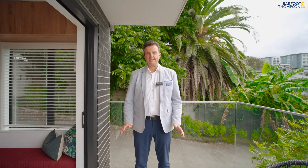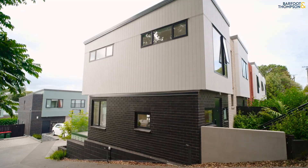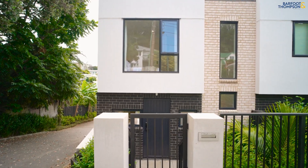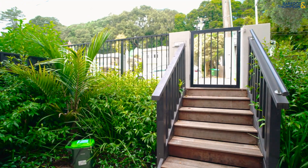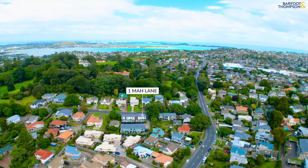Hi everyone, my name is Dermot Kelly and I'm here today with Calvea at One Mar Lane in Hillsborough. A fantastic modern home that you just have to see to believe. One of the main features of this home is its actual location — just a few metres away from the beautiful Monte Cecilia Park, which is dog friendly, as is this complex.